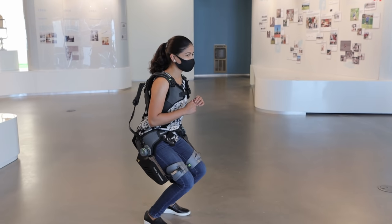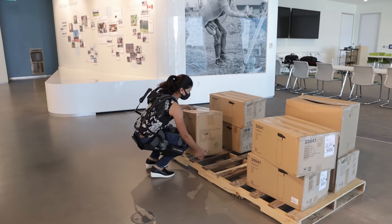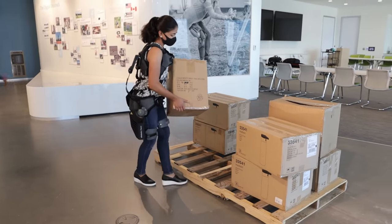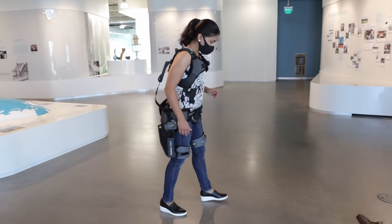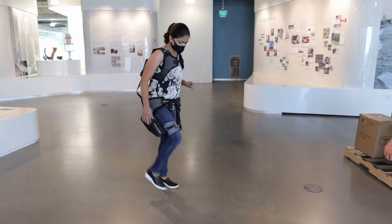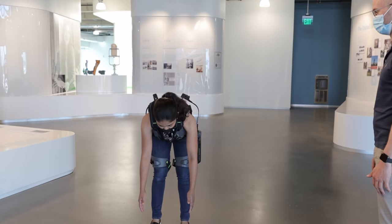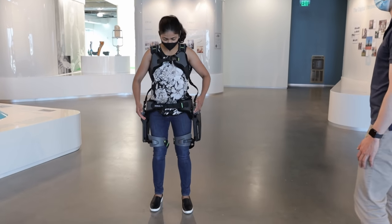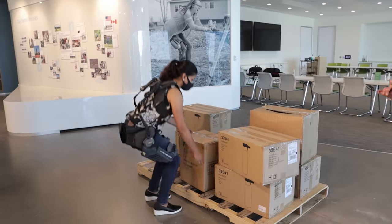It works on a biomechanical principle. When you bend over to pick up an object, load is taken off at the shoulder and transferred to the thigh and the legs via bars. Energy is stored in an expander spring — it absorbs force when bending and releases it when lifting. I felt an energy boost when straightening up, and it also corrected my posture and kept my spine straight.